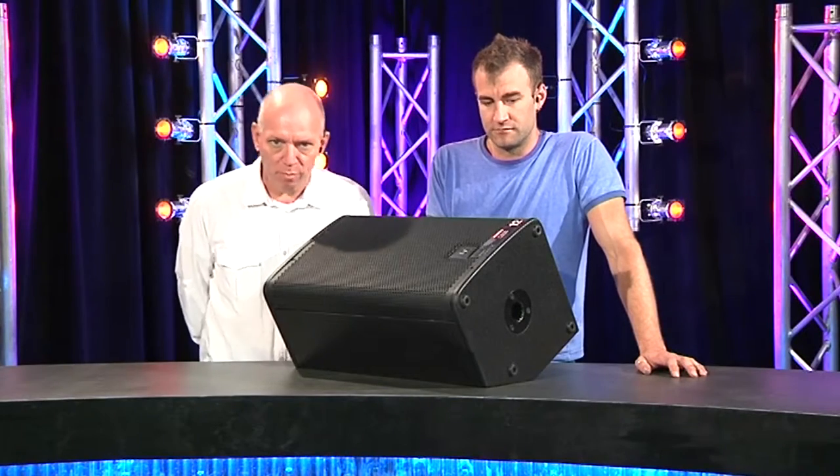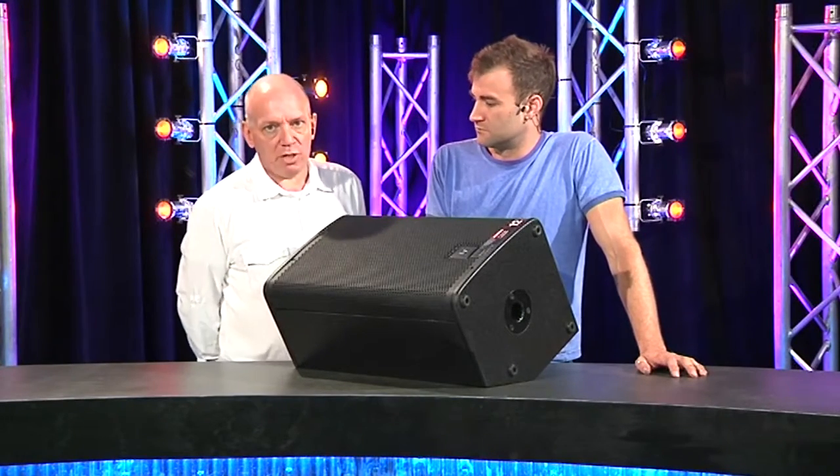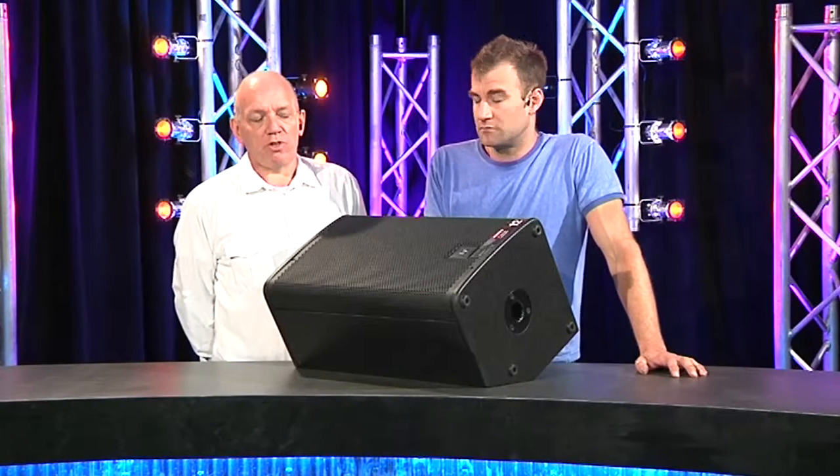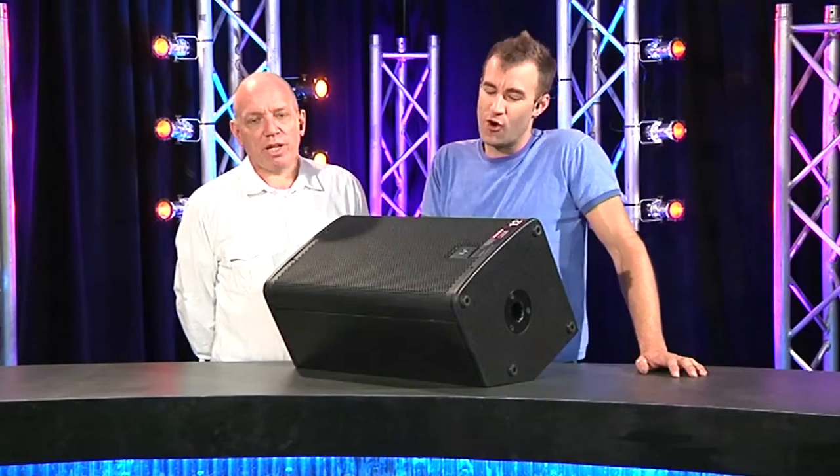When we say MI we mean music shop price point — you should be able to pick this up almost anywhere. Good features include a Combo connector — a Neutrik CombiCon, the XLR/TRS combination.